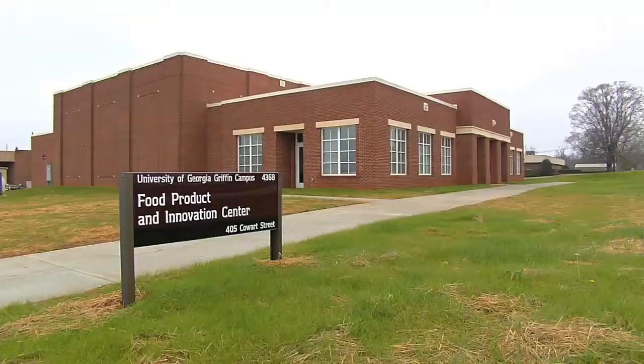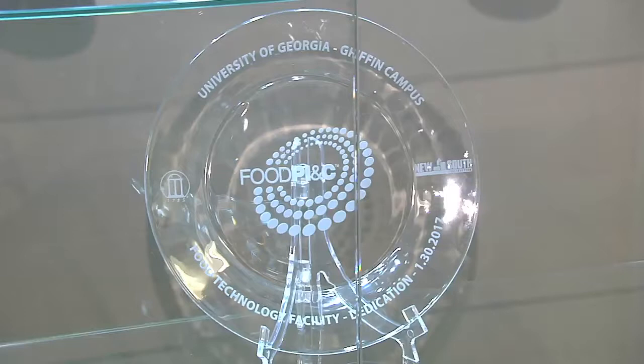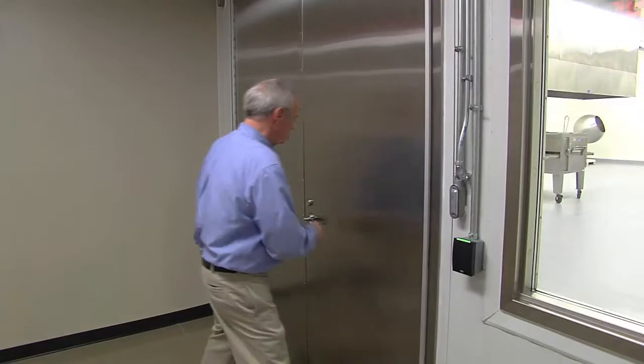My name is Kirk Keeley. I'm the director of the Food Product Innovation and Commercialization Center here at UGA Griffin on the Griffin Campus. What we do here is help food entrepreneurs and food companies bring their products to market. We can input our help and expertise anywhere along that journey, from early concept development all the way to finished product testing.